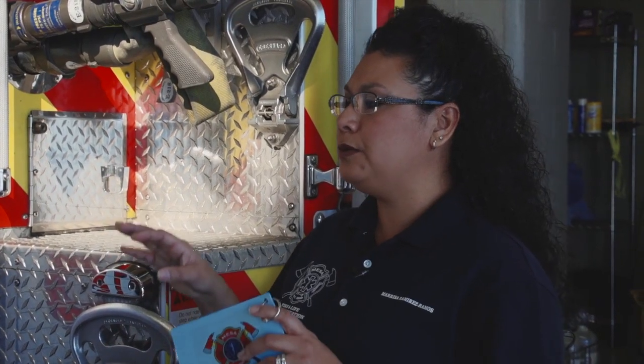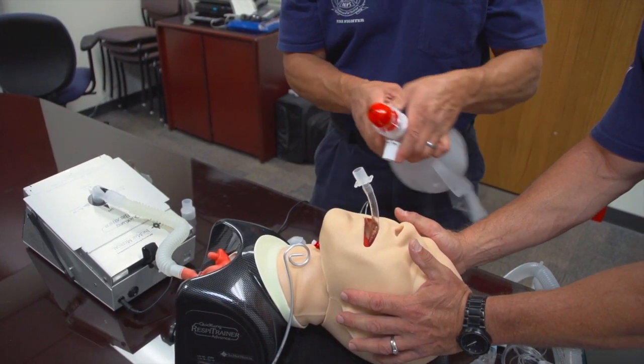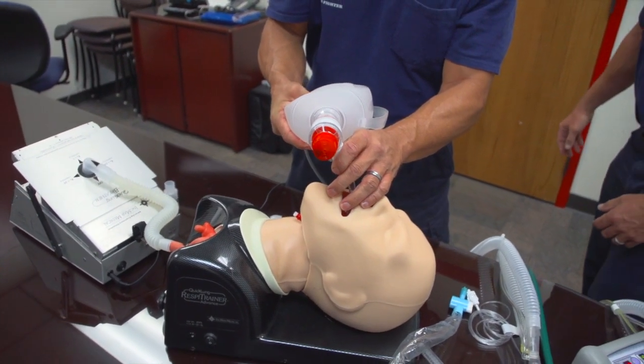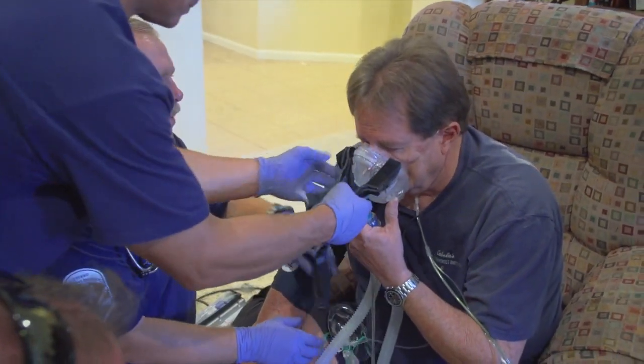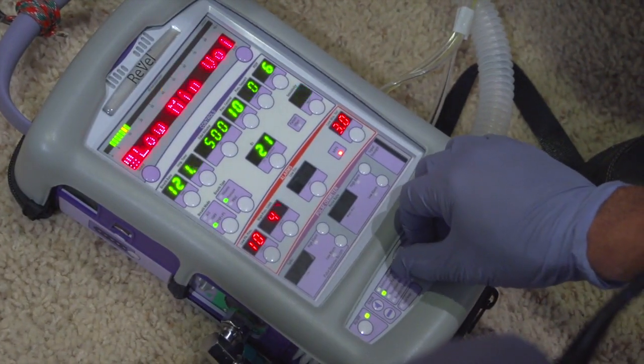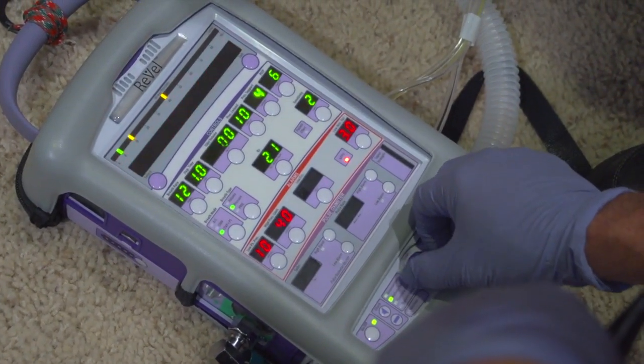And as a department, why did we feel we needed these particular ventilators? We wanted to keep up with the standard of care. This provides a higher level of care to our patients. It helps with patients who need to be intubated — meaning we put a tube down into their trachea and breathe for them. It also has the capability for non-invasive ventilation, where patients can have a mask put on and be ventilated to assist their breath. It could save them a lot of financial costs down the road.